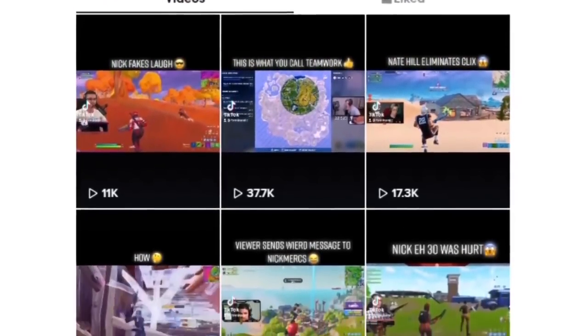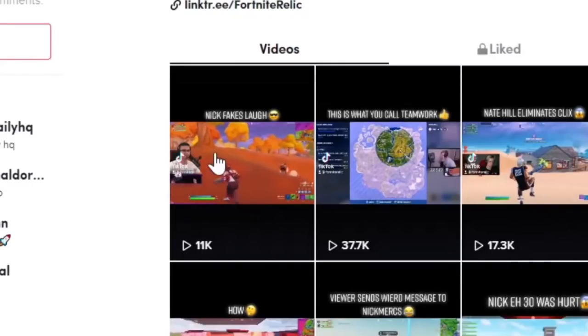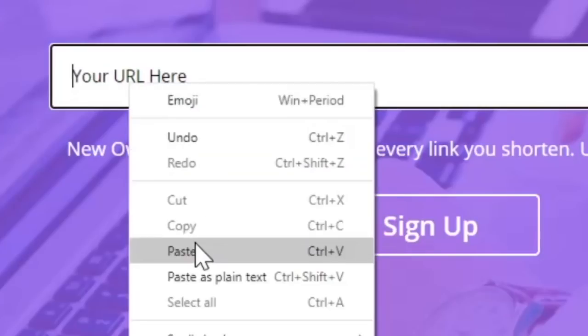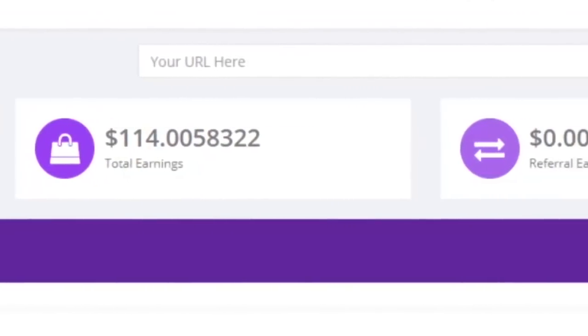Imagine if you could get paid every TikTok video that you watched. All you're going to do is come over to any TikTok page, copy a video — just right-click, copy the link address — paste it on this website over here, and you can get paid money online for watching these simple TikToks.